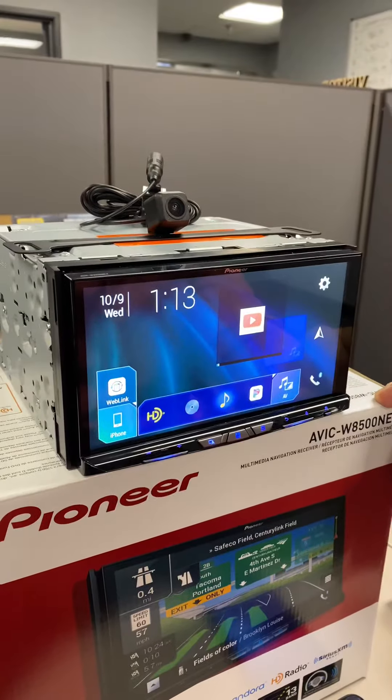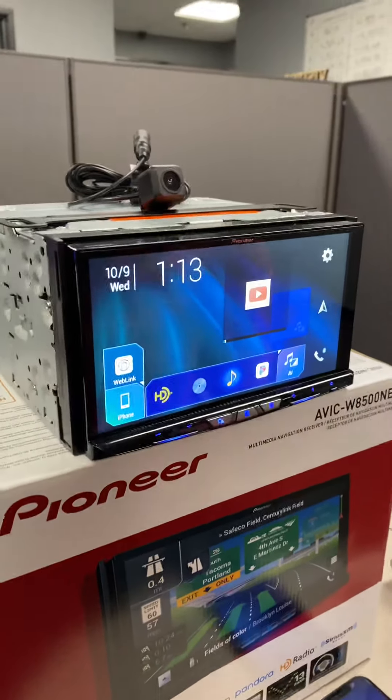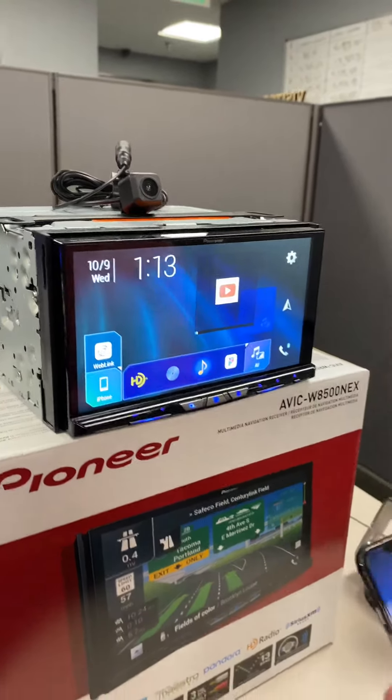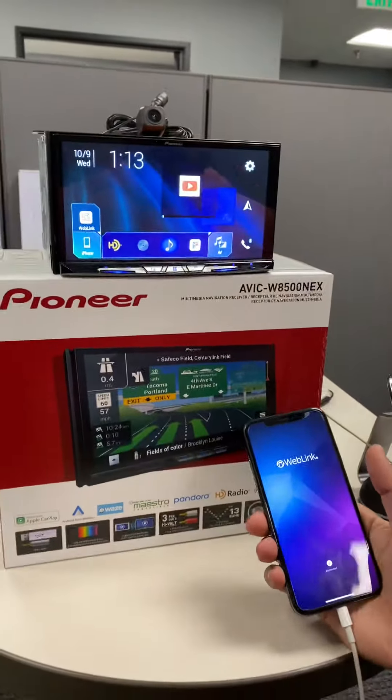For the wireless Android Auto as well as the wireless two-way screen mirroring, you can check out some of our other videos we've already done on that. I'm going to show you a feature that I thought was really cool about this piece, which is the web link feature.